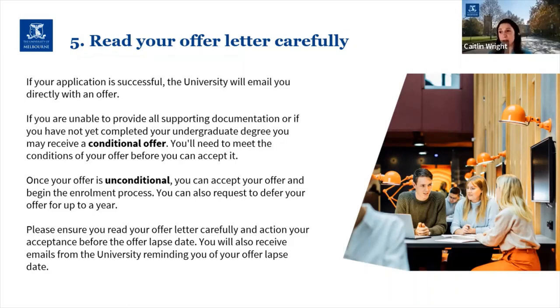Once you've satisfied those conditions, or if you initially receive an unconditional offer, the place is yours — you can go ahead and accept your offer and begin the enrolment process. You can also request to defer your offer for up to a year in most cases; however, courses with quotas may not allow deferment, and that will be outlined in your offer letter. Please ensure you read your offer letter really carefully and action anything you need to do around meeting conditions or completing your acceptance before the offer lapse date, which will be clearly stated in the letter.